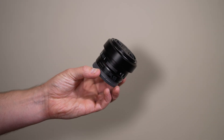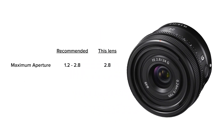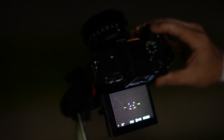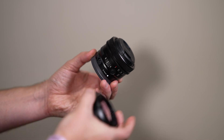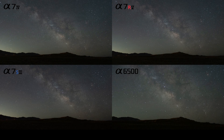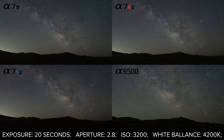For our tests, we'll be using the Sony 24mm G lens. You can find lenses with wider apertures, and this field of view can potentially lead to problems when compared to our other tests, but I'll explain that in a moment. Each of the cameras was able to successfully autofocus on the stars using this lens, which is pretty impressive. Each of these is a 20-second exposure captured at an aperture of 2.8, an ISO value of 3200, and a white balance of 4200K.